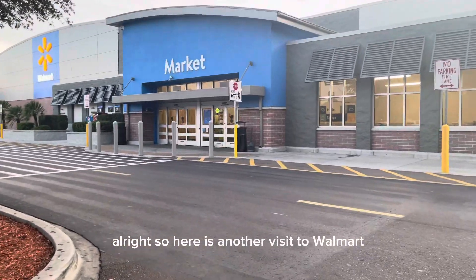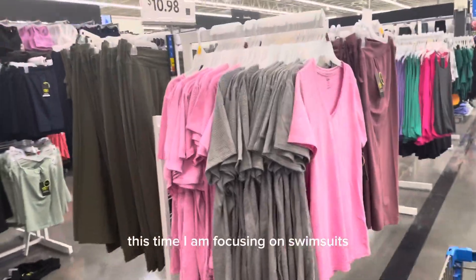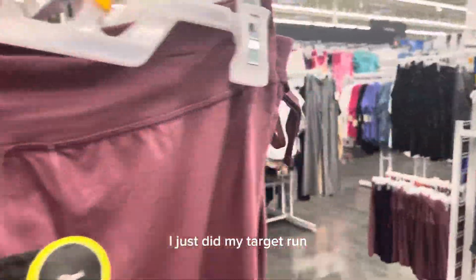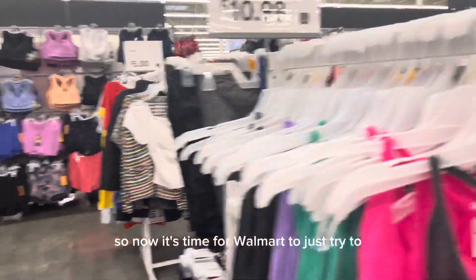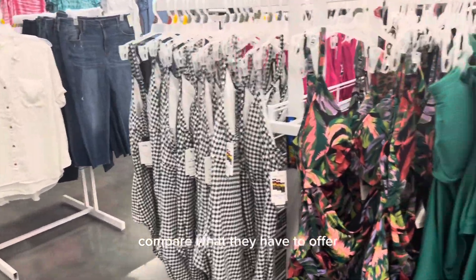This is another visit to Walmart. This time I am focusing on swimsuits. I just did my Target run, so now it's time for Walmart to just try to compare what they have to offer.